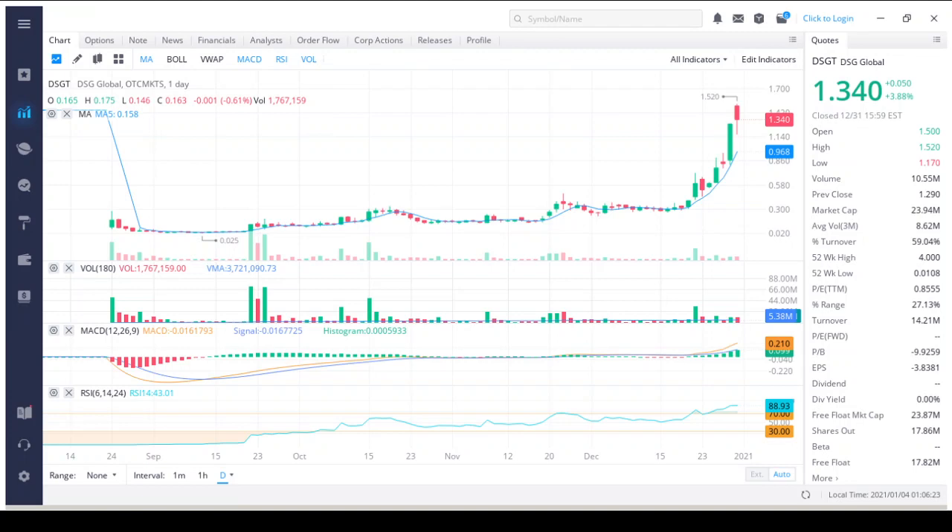Welcome back to Stock Motion, the educational investment channel. In this video we're going to take a look at another penny stock that everyone's talking about — the stock is DSG Global, ticker symbol DSGT. Please remember I'm not a financial advisor and this information is purely for educational purposes only. Do your own due diligence before investing in any stocks.